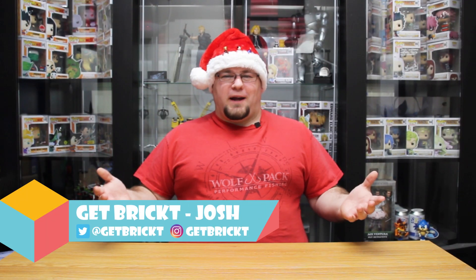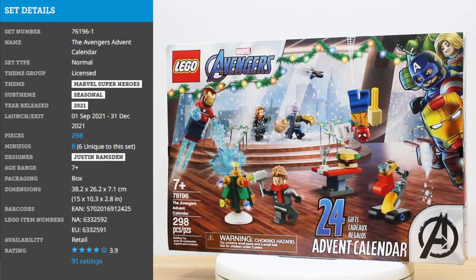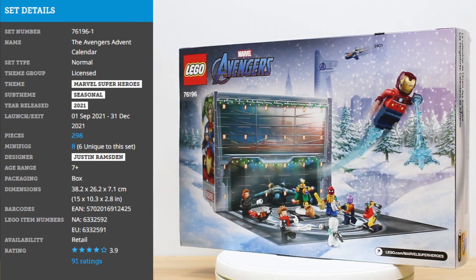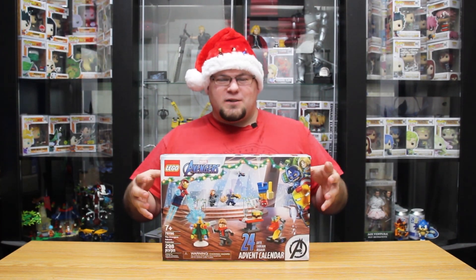Welcome everyone, Josh here with Get Bricked. Today I'm super excited because it is December 1st, the start of holiday season. What better way to celebrate than by opening up an advent calendar, just like we did last year. This year we're going to kick it up a little bit and go into a more recent set from 2021 — set 76196, the Avengers Advent Calendar. I picked it up at the Kitchener Collectible Expo, shout out to the guys from Black Knight Bricks for hooking me up with this one. I'm super excited to see what's in this one — I haven't looked at the full release, so I've only seen a couple of pictures, so it'll be a bit of a surprise.